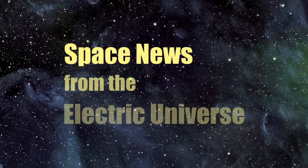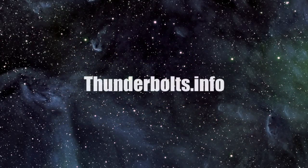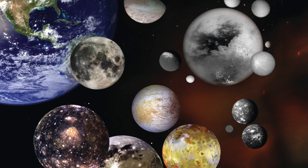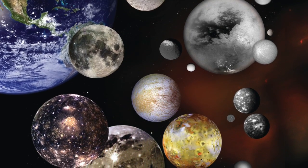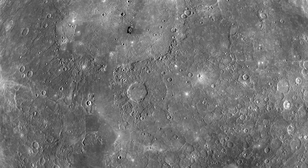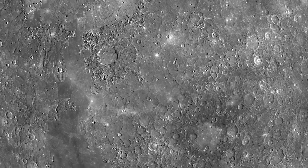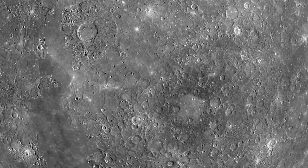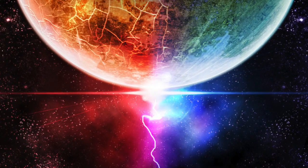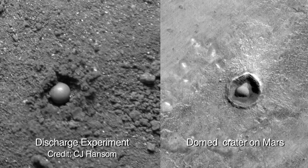Welcome to Space News from the Electric Universe, brought to you by the Thunderbolts Project at Thunderbolts.info. Throughout our solar system, on rocky planets, moons, asteroids and comets, we see evidence for events never discussed in standard geological textbooks. We see carpets of highly circular, cleanly cut craters and crater chains in defiance of the notion of periodic bombardments shaping these rocky topographies. We have suggested that these features have been carved by high-energy electrical discharges, a hypothesis supported by decades of laboratory experiments.